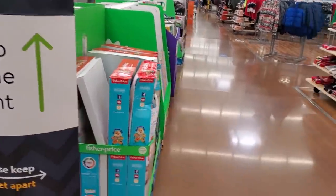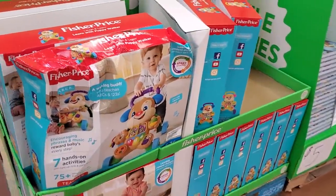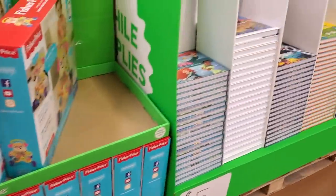I'm in Walmart and they have a few Black Friday deals going on. Twelve dollars for the Fisher-Price Walking Buddy, which is a really good deal for twelve dollars.